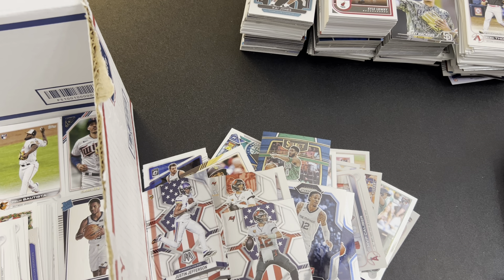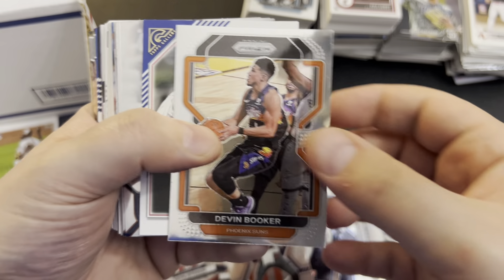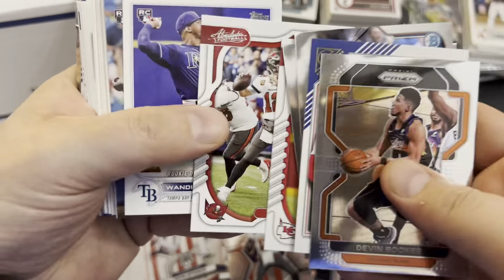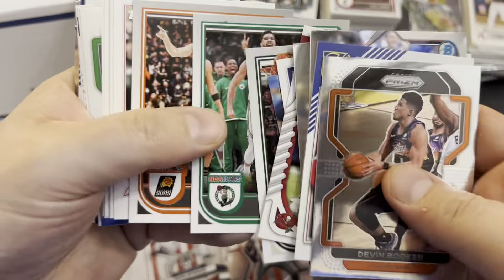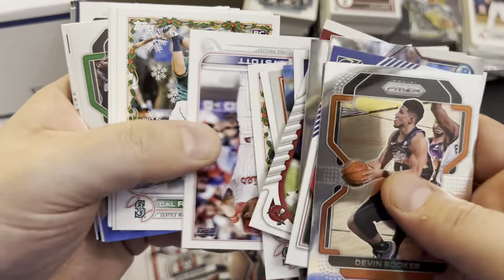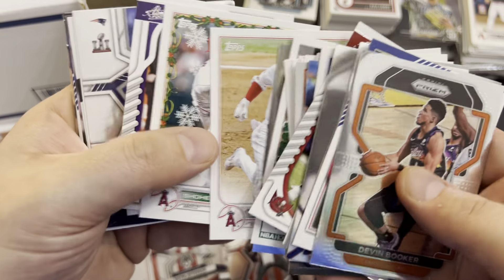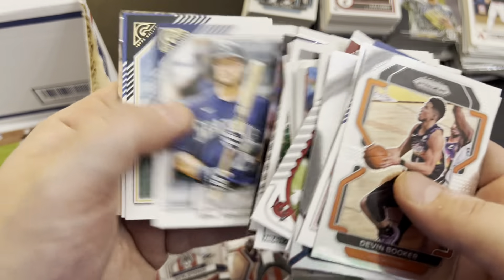Alright, just for the sake of the length of the video, let's actually do this. Let me get these organized and then we'll count how many cards I got that I think I can sell for a buck a piece. Right here is about 25. Devin Booker, Scott, Pooles. So all of these, when I'm done with the video, I'll put them in penny sleeves and they'll find their temporary home before I list them.